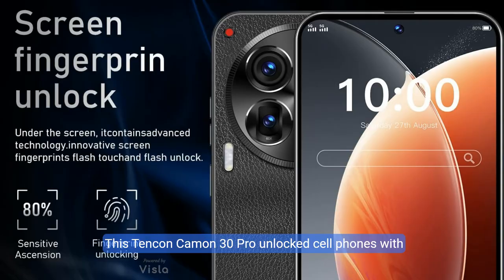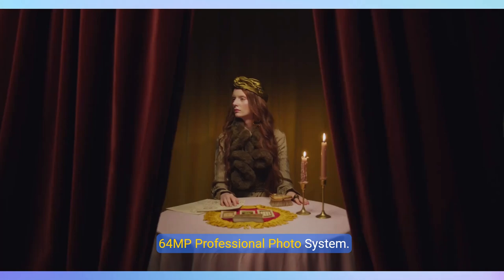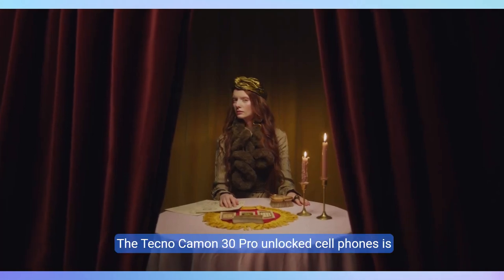The Tecno Camon 30 Pro Unlocked Cellphone features a 6.8-inch display with Android 13 OS, bringing you more vision to immerse in. It adopts Facial Recognition and On-screen Fingerprint Unlock to protect your privacy.